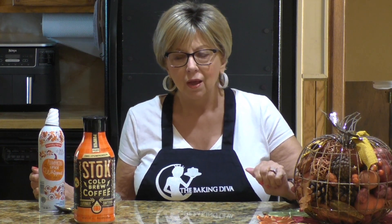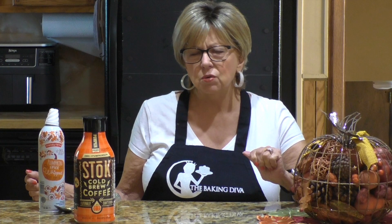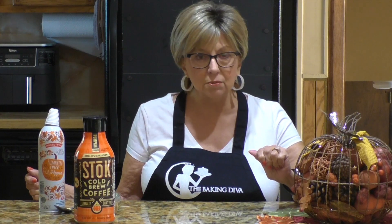Hi everyone. Welcome to my channel, The Baking Diva. Today I'm coming to you with a little Aldi haul. I went to Aldi's on Friday night — I was out and about and I was near there, so I thought let me stop in and see what pumpkin products they have, and they didn't disappoint.